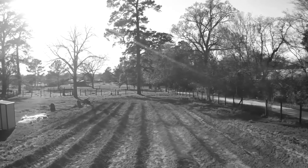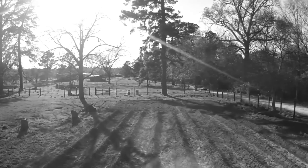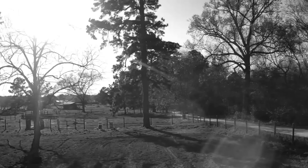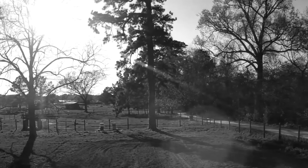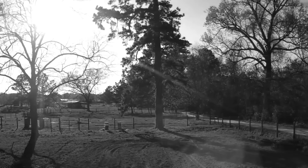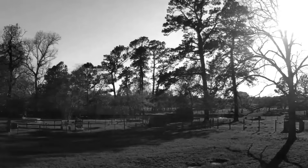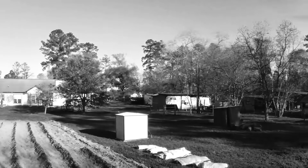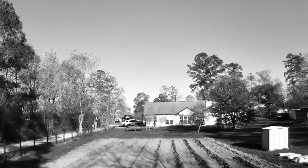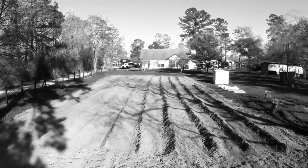On the Denman Homestead, where the sun sets golden in the west — we live in harmony with nature, doing what we love best. From the garden to the kitchen and the bees inside their hive — on the Denman Homestead, come along and plant, nourish, thrive.